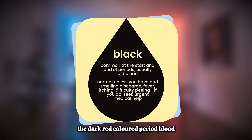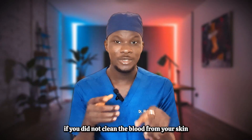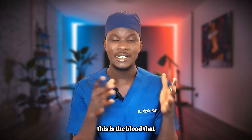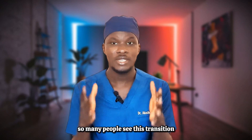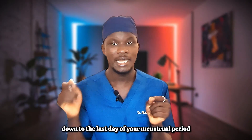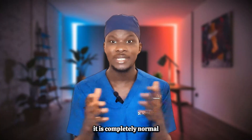The second on our list is dark red colored period blood. Think of it this way: whenever you have a cut, bright blood comes out, but if you don't clean it from your skin, it hardens into a clot and darkens in color. In the same way, dark red period blood is blood that takes a little longer to come out of your uterus. You usually experience this towards the end of your menstrual period. Almost 100% of ladies experience it — it is completely normal.